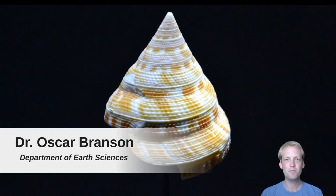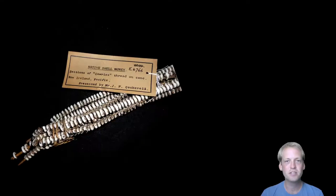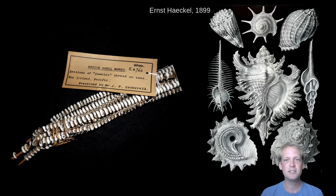Hello, my name is Oscar Branson. I'm a lecturer in the Department of Earth Sciences here at Cambridge, and today I'm going to tell you about shells. Now I'm sure you're all familiar with shells, whether you found them on the beach, in your lunch, or even in a museum. They're beautiful complex structures that have underpinned economies as early currencies and inspired artists and collectors throughout the centuries.